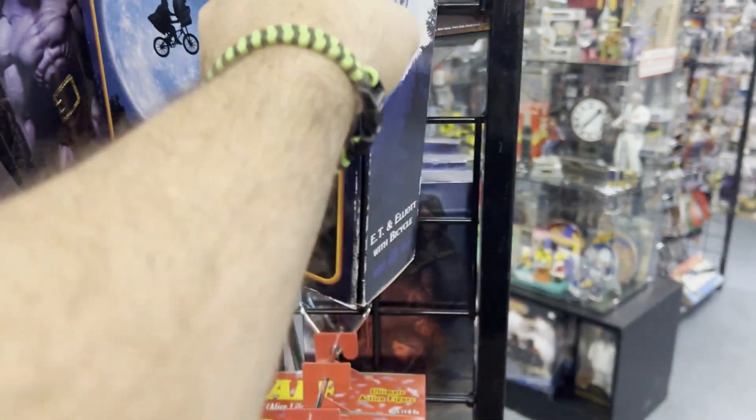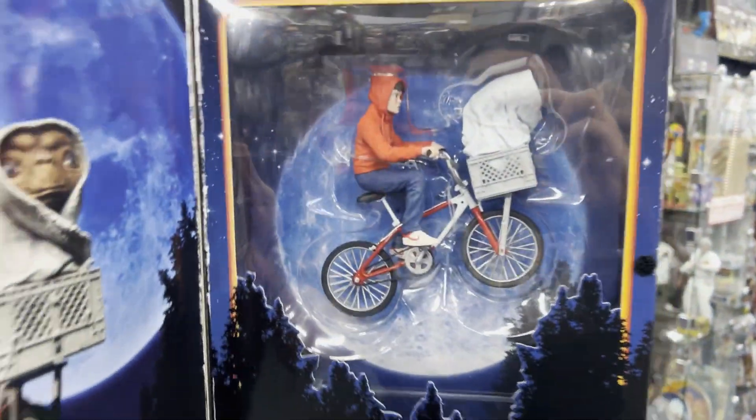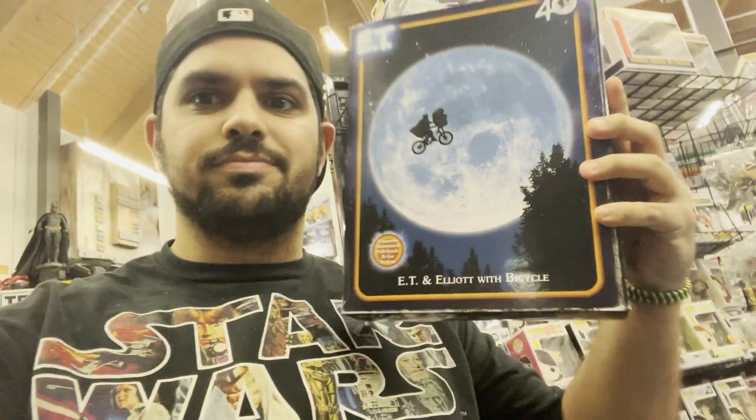I tried opening up the flap to look at the figure, and as I got it open, the figure looked freaking awesome. I ended up getting it. Like and subscribe for more.